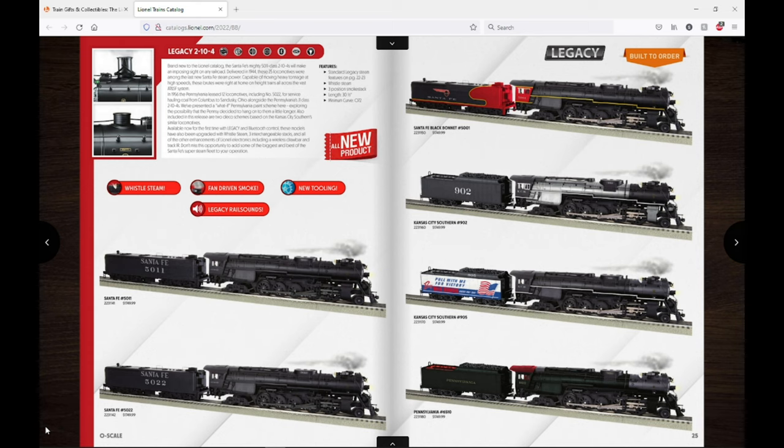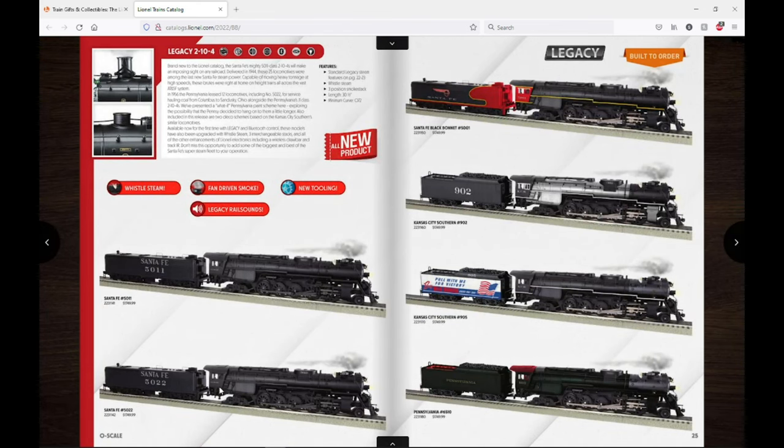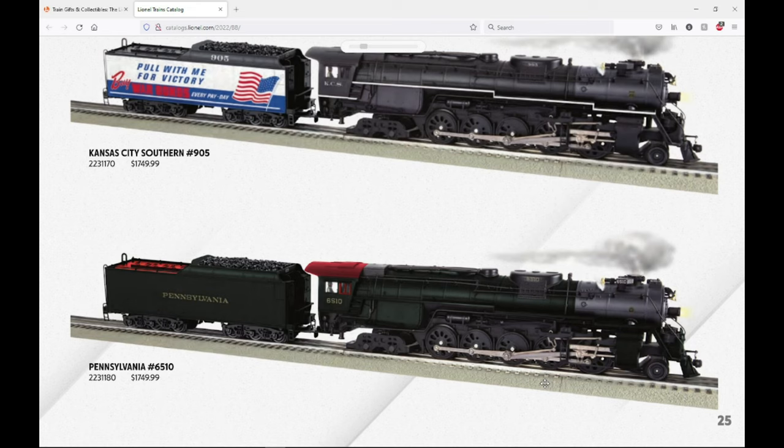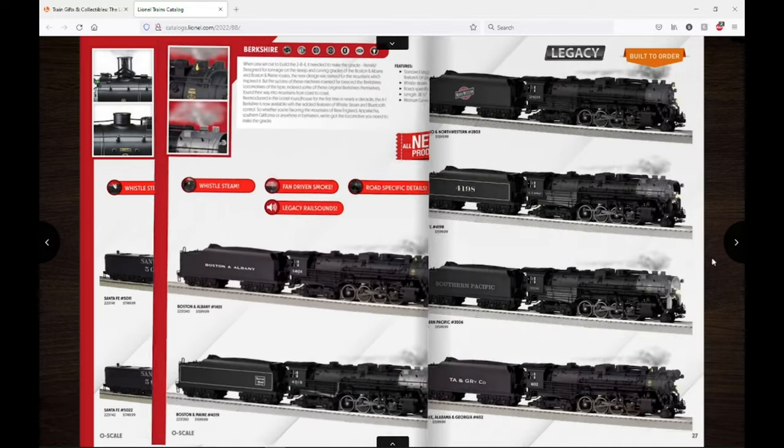Moving on to Legacy steam, we have the Legacy 2104s — these use the MTH tooling for the Santa Fe 2104. It's really cool to see Lionel now have this 5011/5022 class 2104 tooling. It looks like they'll have a feature where you can change the stacks, which is really cool. They have whistle steam and fan-driven smoke. Road names include two Santa Fe in the normal black scheme, a war bonnet version, a Pennsylvania what-if, Kansas City Southern, and another Kansas City Southern — both looking really cool with different tenders.